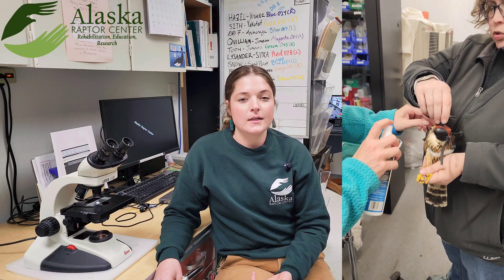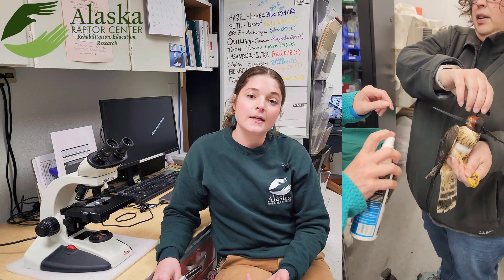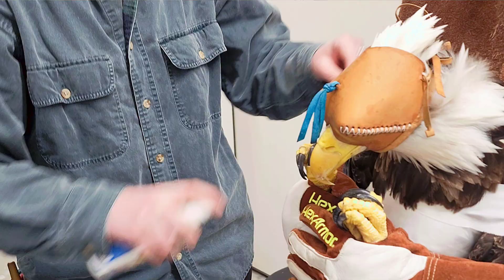Hi everybody, have you guys ever wondered what it is that we're spraying on the birds during intake exams or recheck exams? We are using lice spray.